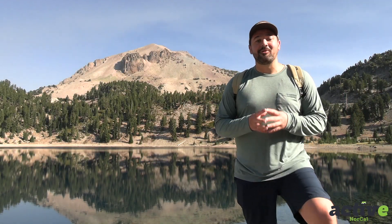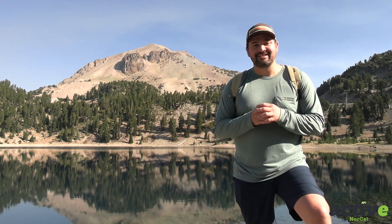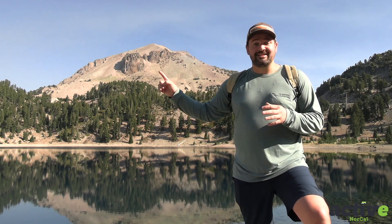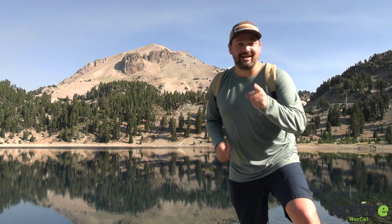Hey guys, Zach here with Active NorCal. We made the short drive from Redding, California today to one of my favorite places on the planet — we are in Lassen Volcanic National Park. The centerpiece of this national park is its active volcano, Lassen Peak, and a lot of people don't know that it's actually pretty easy to get to the top. So today we are going to summit an active volcano — follow along as we hike to the top of Lassen Peak.